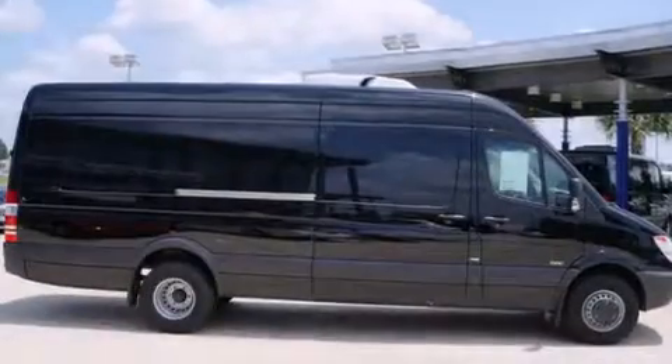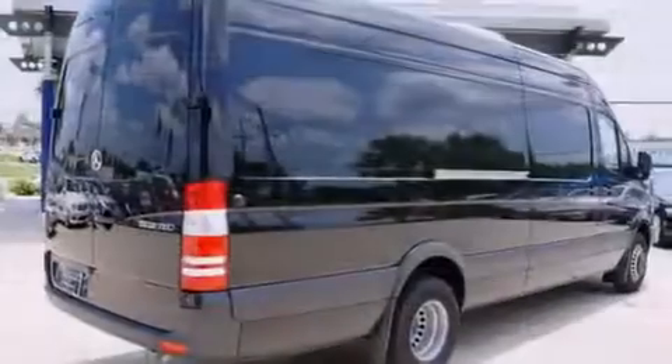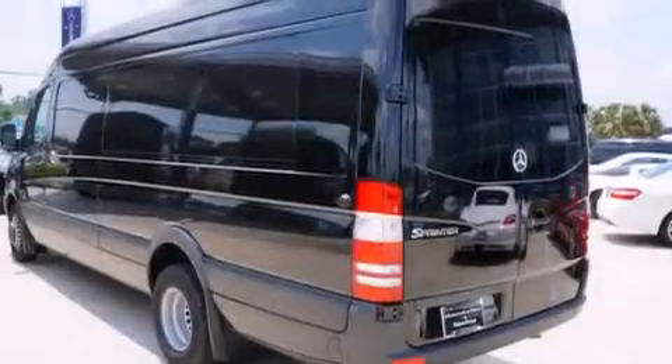Features include traction control and stability control systems, air conditioning, a CD player, a passenger side airbag, an anti-lock braking system, a keyless entry system, and a turbocharger.